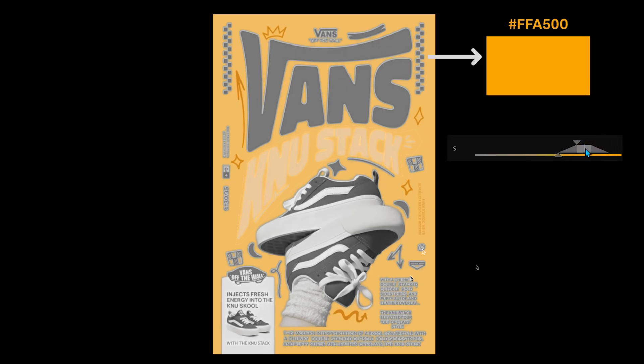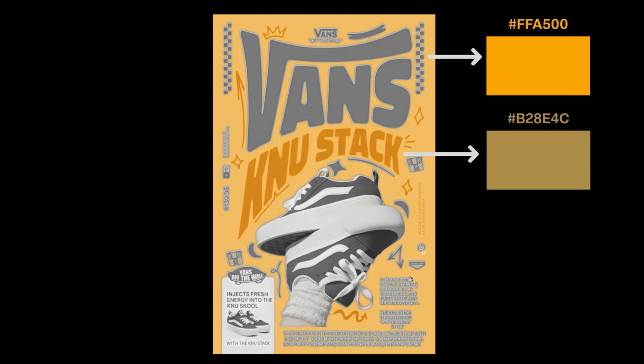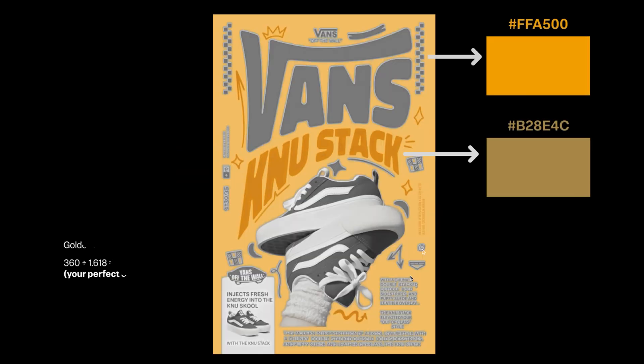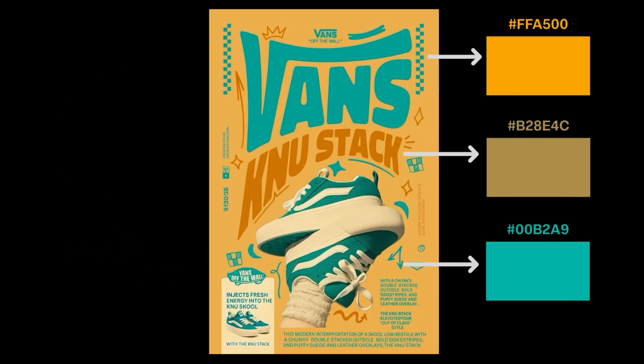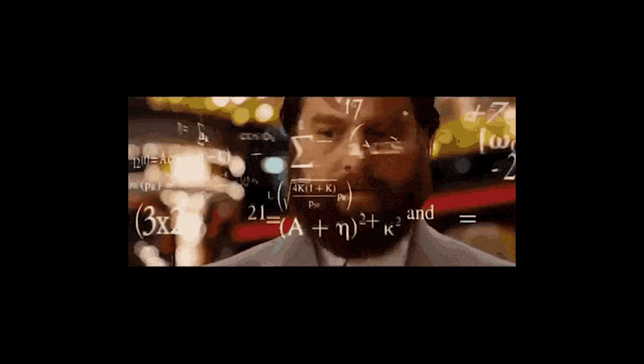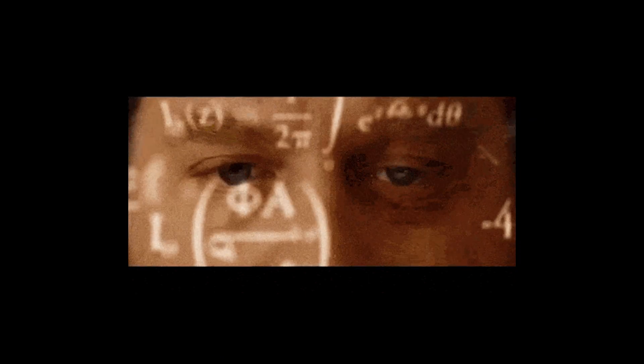Desaturate it by about 60%, and that's your secondary color. Next comes the magic: rotate the hue by 137.5 degrees — the golden ratio. That gives you an accent color. Three colors, mathematically spaced, that just work.